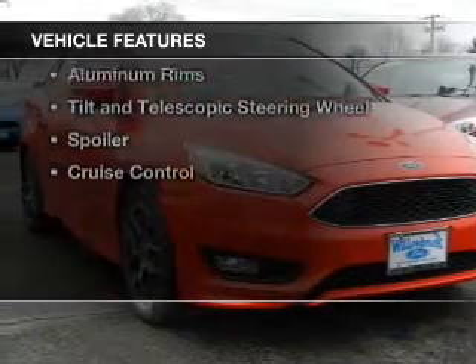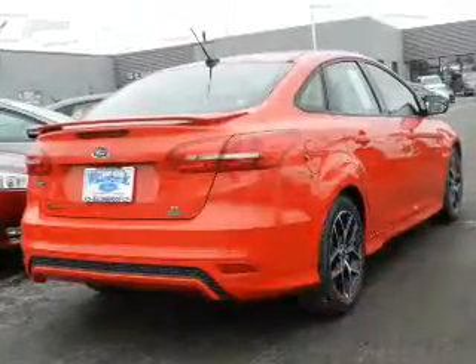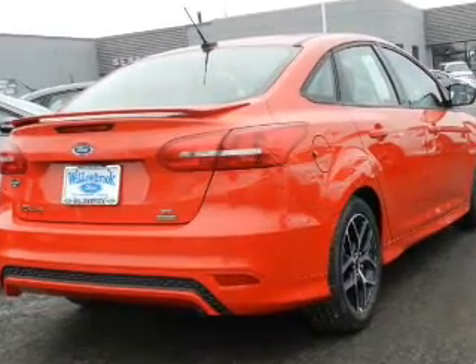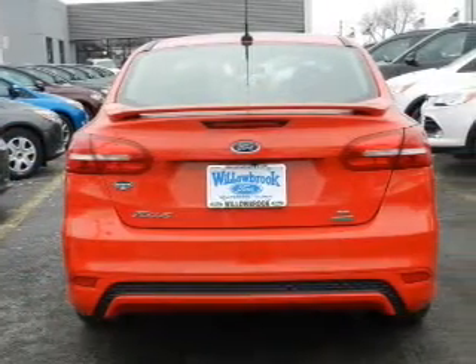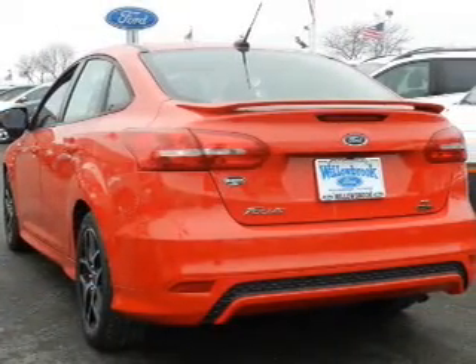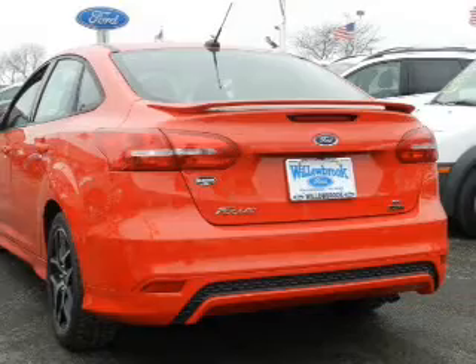The features include internet connectivity, Bluetooth connectivity, Ford Sync voice activation, Sirius XM satellite radio, digital audio input, steering wheel controls, aluminum rims, a tilt and telescopic steering wheel, a spoiler, and cruise control.